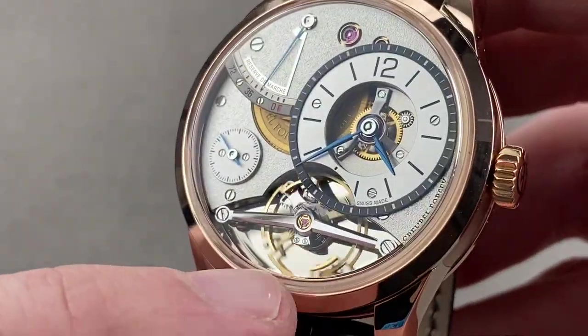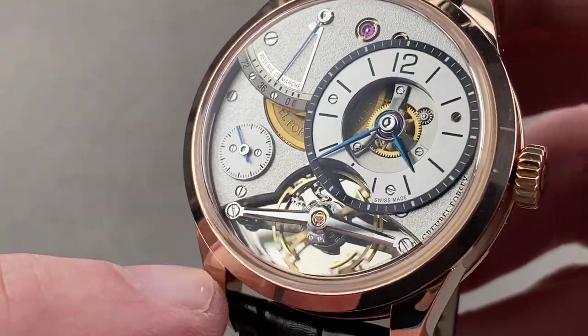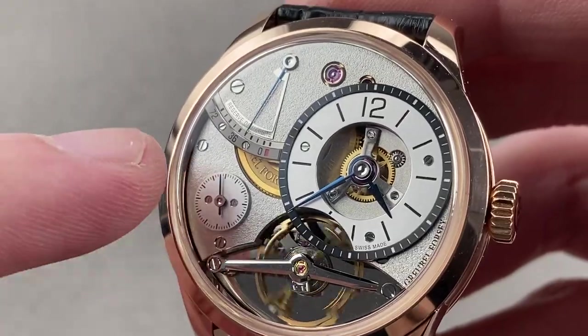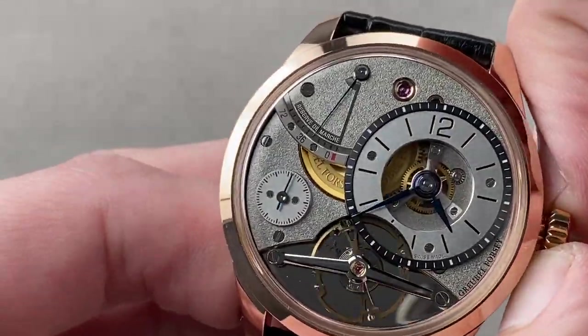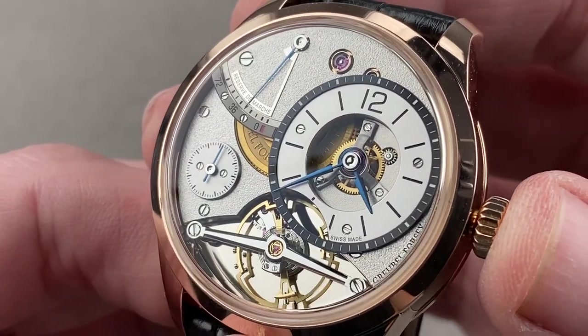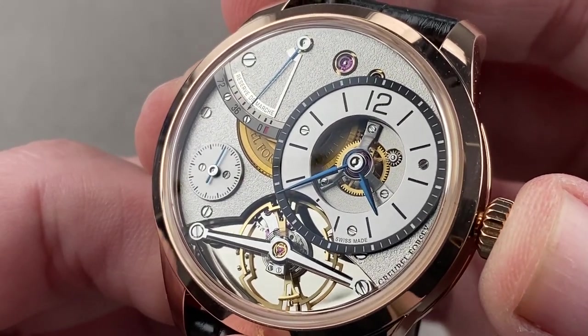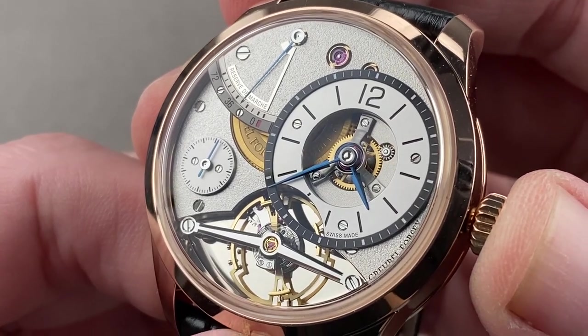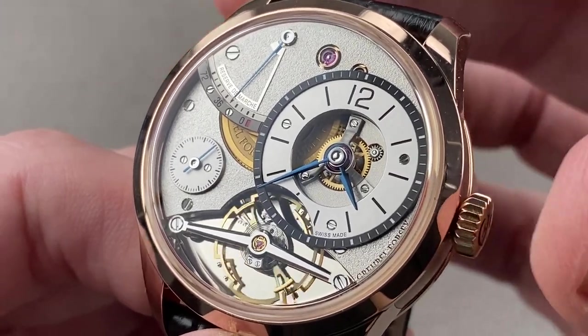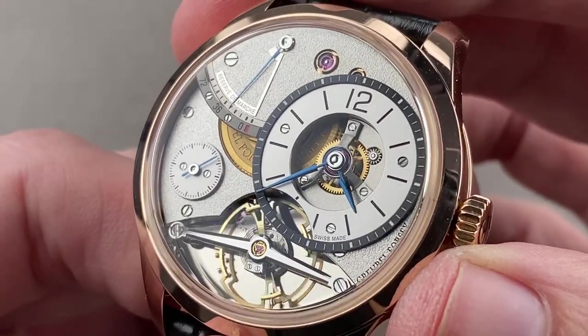All of the screw heads are black polished with chamfered slots and circumference. The bridges have been frosted — Grubel Forsey uses a wire brush for frosting. The watch features hacking seconds, something that seems to be rare in high horology independent brand watches — hard to find, for example, on any FP Journe. Grubel Forsey is giving it to you here, as this watch is all about simplicity; its focus is on beauty and chronometry.